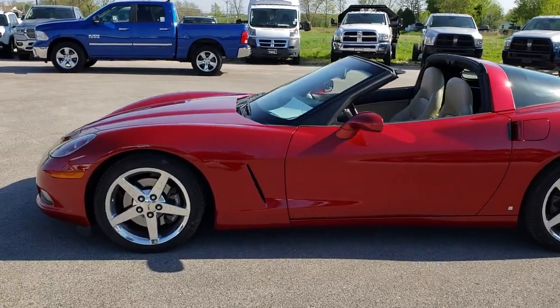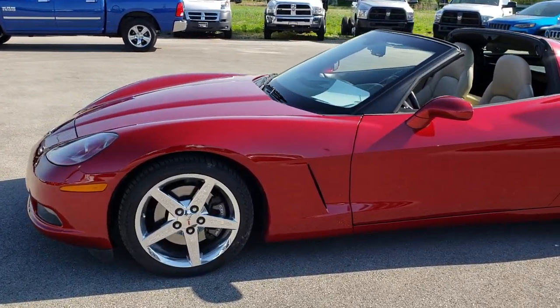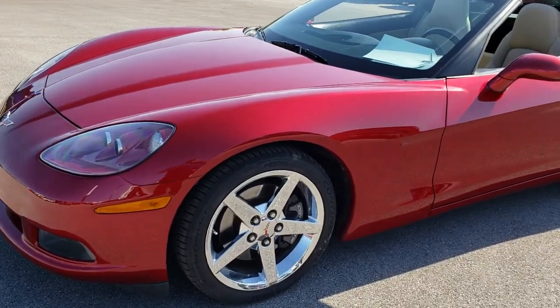This is stock number 9530. We are here at Summit Automotive in Fond du Lac, Wisconsin, your new and used sports car headquarters.